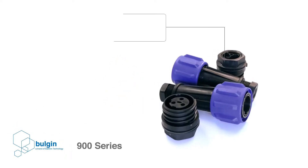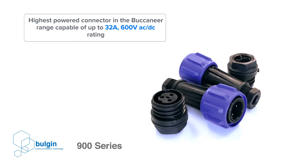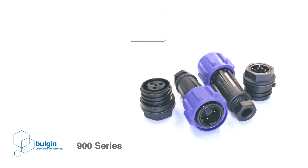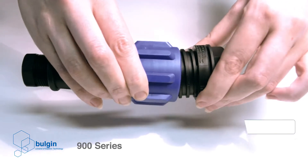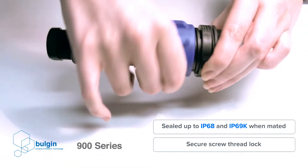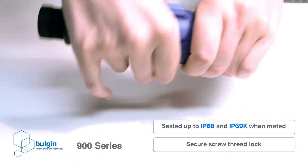The 900 series is the highest power connector in the Buccaneer range, capable of up to 32 amps and 600 volts. Sealed up to IP68, the 900 series features a secure screw thread lock to ensure robust high voltage connections.